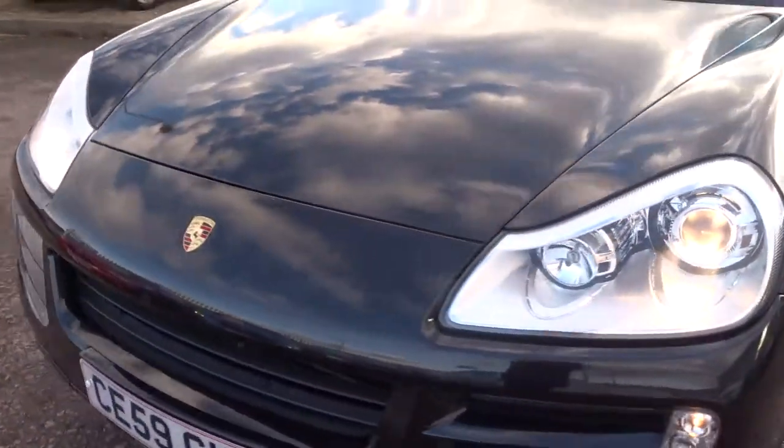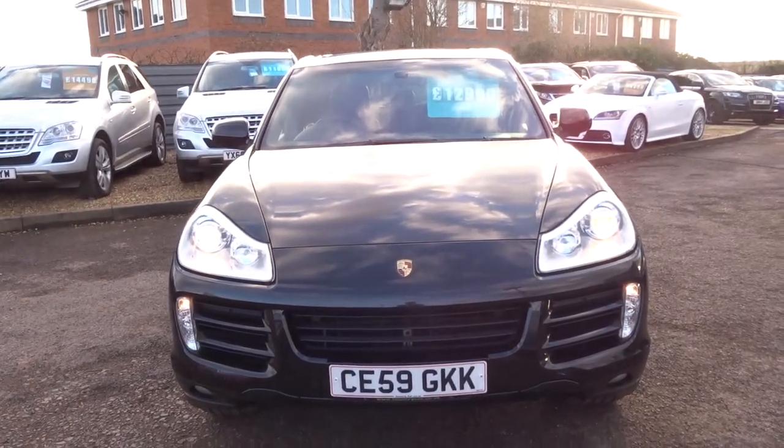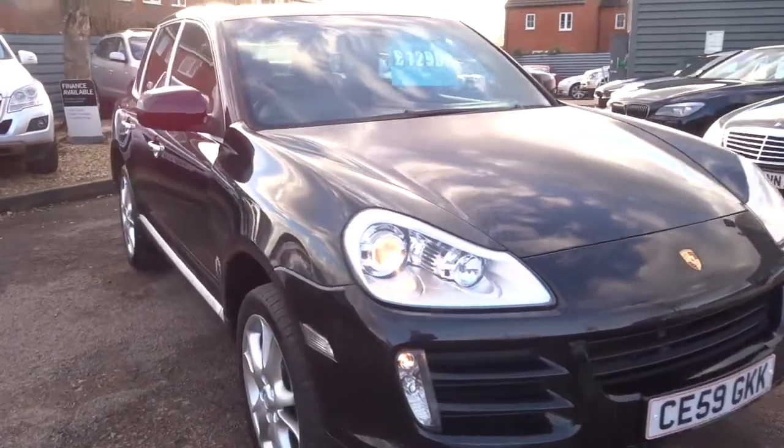If you would like finance, give us a call and we can give you some quotes. Alternatively, pop over. If you've got a part exchange, come over, let us have a look at it. You can have a look at ours and take it for a drive.